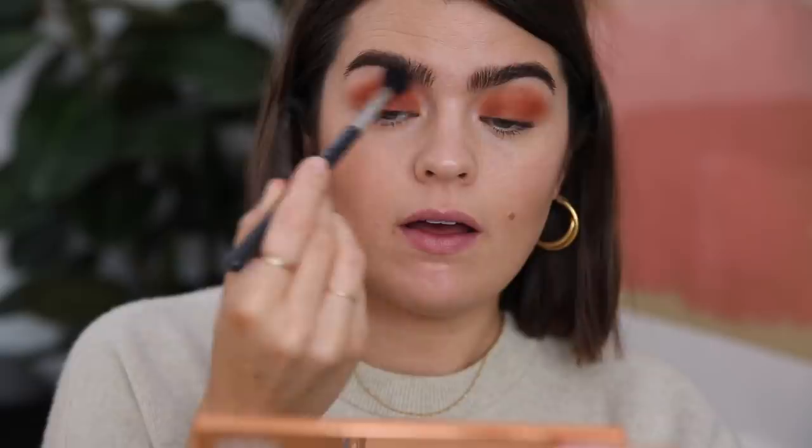I've got the colour distributed quite evenly over both eyes. I'm taking a MAC 224 brush — much bigger, much fluffier — just to make sure it's truly blended out at the edges, because this is the last time we play around with this base colour. You could use whatever colour or finish you want.